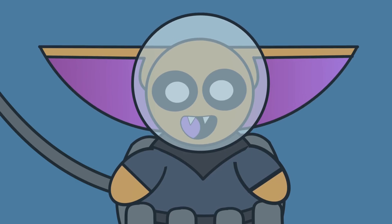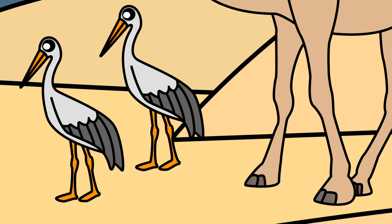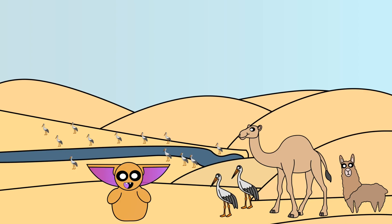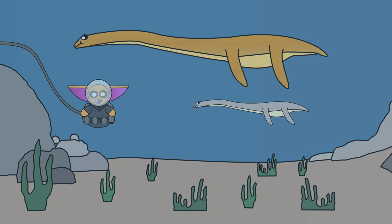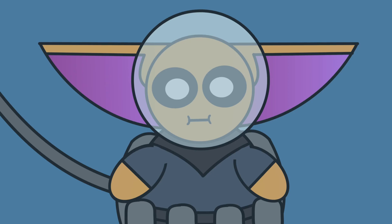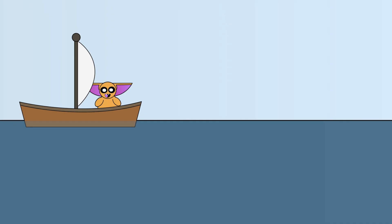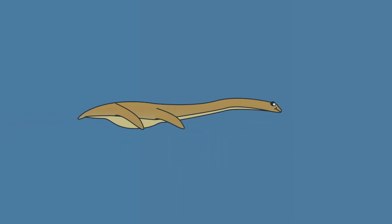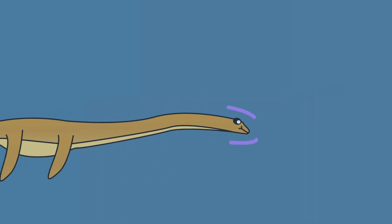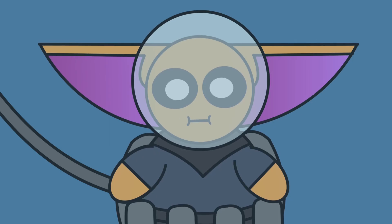Why do Elasmosaurus, and plesiosaurs in general, have such long necks? Well, for starters, long necks aren't as uncommon as you might think. Today, when we think of animals with long necks, the first thing that probably comes to mind is a giraffe. But several other animals, such as birds, camels, and alpacas, also have relatively long necks compared to their body size. Not to mention prehistoric animals such as sauropods, whose long necks are prevalent in the fossil record. So simply having a long neck isn't all that uncommon. Still, the thought of diving underwater with a massive telephone pole for a neck doesn't seem like the best idea. Or does it? It turns out that having a long neck might have been more efficient for swimming than we previously thought. However, it's far more likely that the purpose of those long necks was related to either some type of hunting behavior, or even mating behavior.